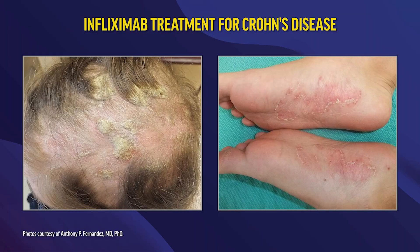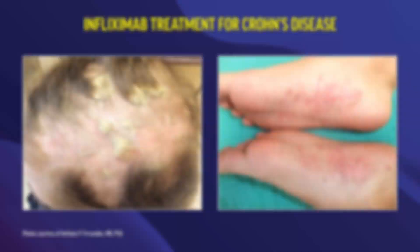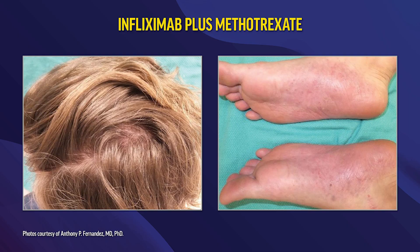Here is our patient who developed TNF-induced psoriasis while taking infliximab for her Crohn's disease. About 11 months after starting methotrexate 15 milligrams once weekly and adding topical medications for her palmoplantar pustulosis, she had extreme improvement and was quite happy with the result. This regimen allowed her to stay on the TNF-alpha inhibitor, which continued to control her Crohn's disease quite well.